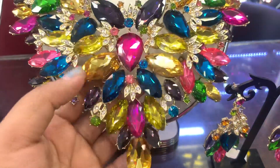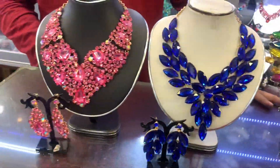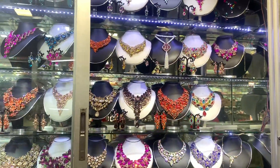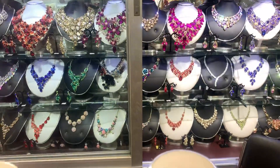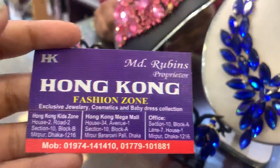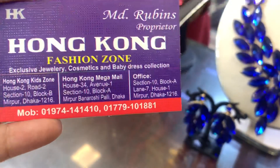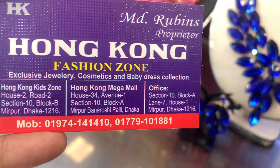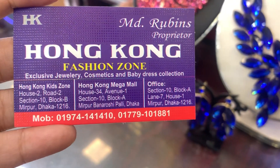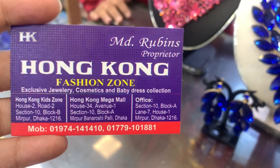It's priced at $600. We have to use the set for this set. We should check the set. The address is Hong Kong Mega Mall. This is the address: House 34, Avenue 1, Section 10, Block A. You can call me.